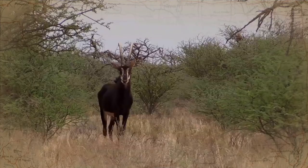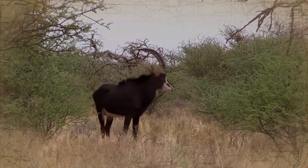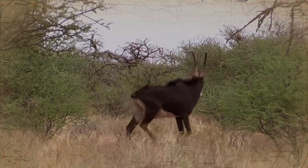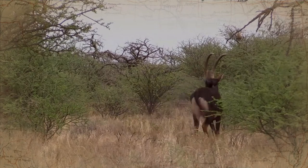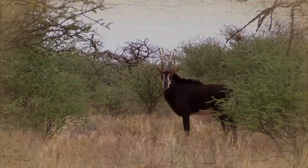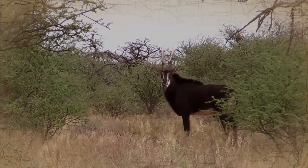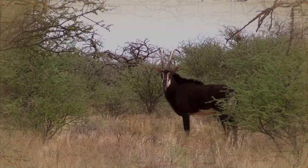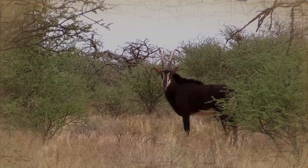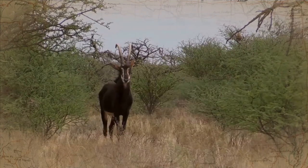Sable antelope live in savannah woodlands and grasslands during the dry season, where they eat mid-length grasses and leaves. They visit salt licks and have been known to chew bones to collect minerals. They are diurnal, but are less active during the heat of the day. They form herds of 10 to 30 females and calves led by a single male, called a bull. Males fight among themselves — they drop to their knees and use their horns.